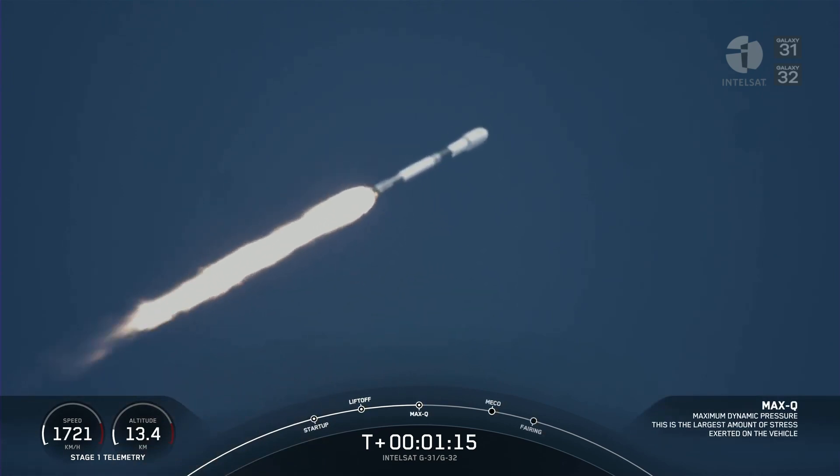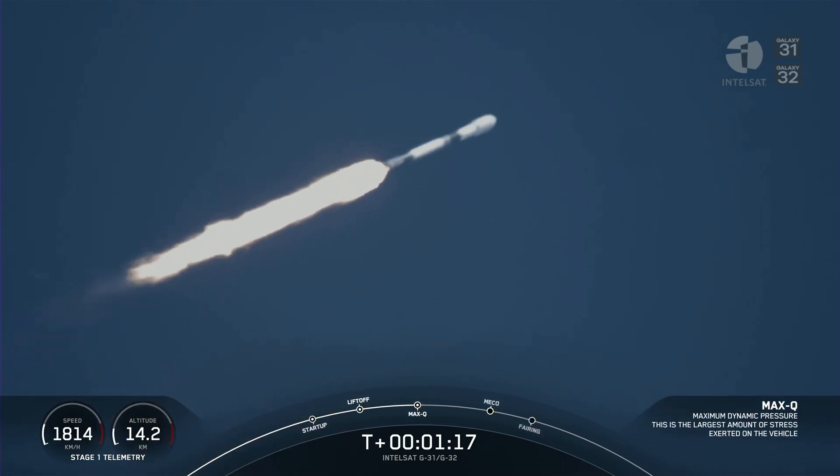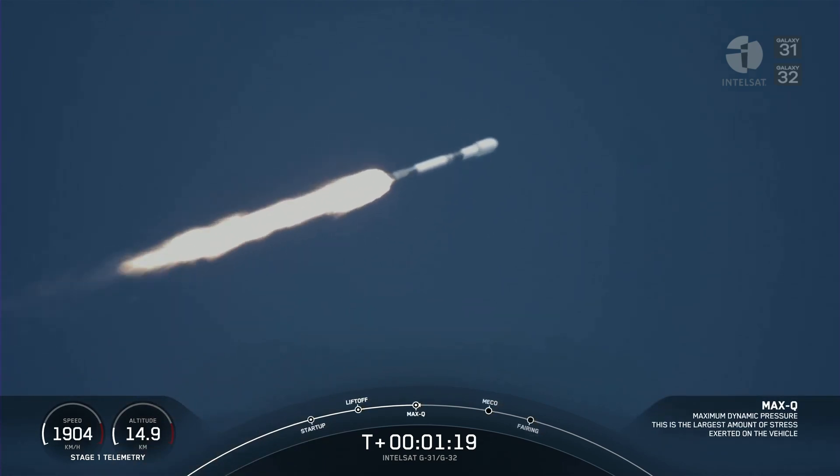Max Q. That's the callout for max Q — the point of maximum aerodynamic pressure.